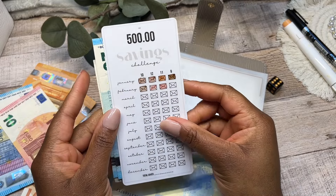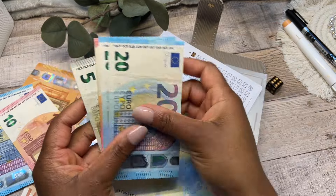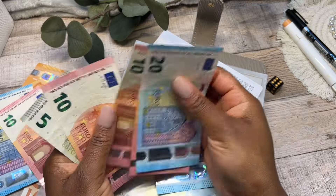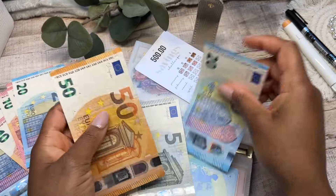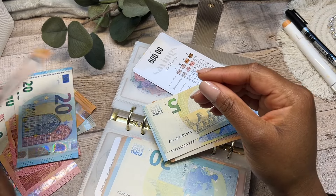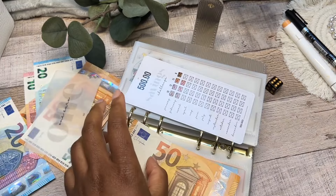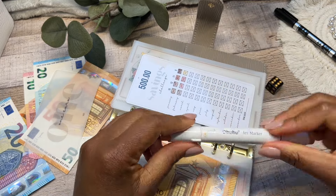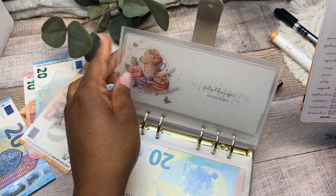Moving on to the 500 euro savings challenge. For this final week of February the amount is 9 euros. I have some change — I'll take out one of these 50s to swap over since I don't have exact change. I'm going to go ahead and put in a 10, and mark off the fourth and final week for February. The 500 euro savings challenge is now complete!